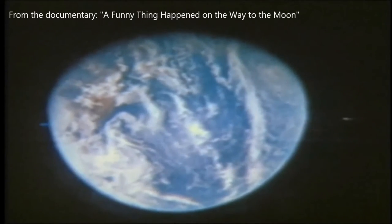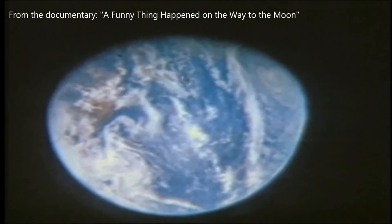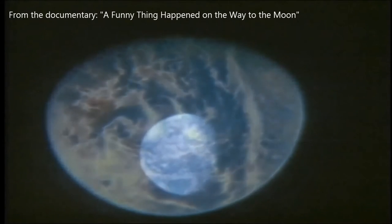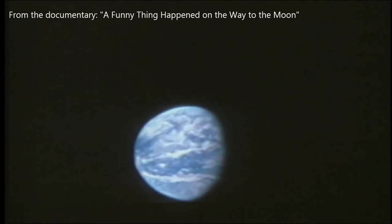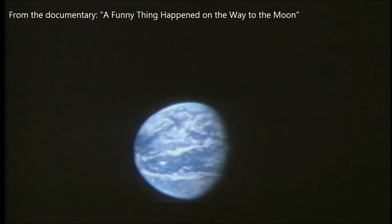Subsequently, this take was never used. As they perfected the shot, a crescent-shaped piece of black material was inset slightly into the window to create the illusion of the Earth's terminator line dividing night and day. It is uncannily convincing.